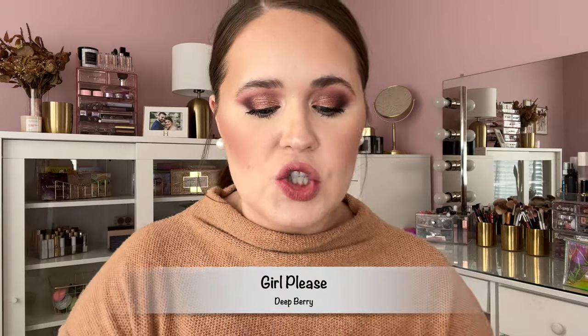Second to last, we have Girl, Please, described as a deep berry. A really beautiful, berry purpley sort of shade — I really like all of these tones. As suspected, with a light layer it's a little patchy, so I am going to build it up. Like Museum Date, this is a really vampy shade — perfect for fall and winter. I love these sort of lip colors in the fall and winter time. With deeper shades like this I do tend to prefer more matte options since they won't go anywhere, but this is really, really beautiful.